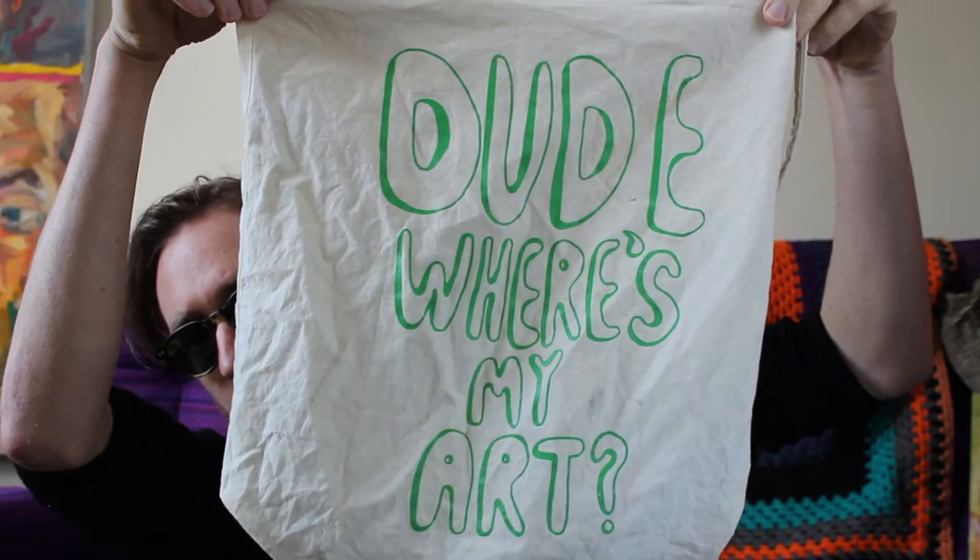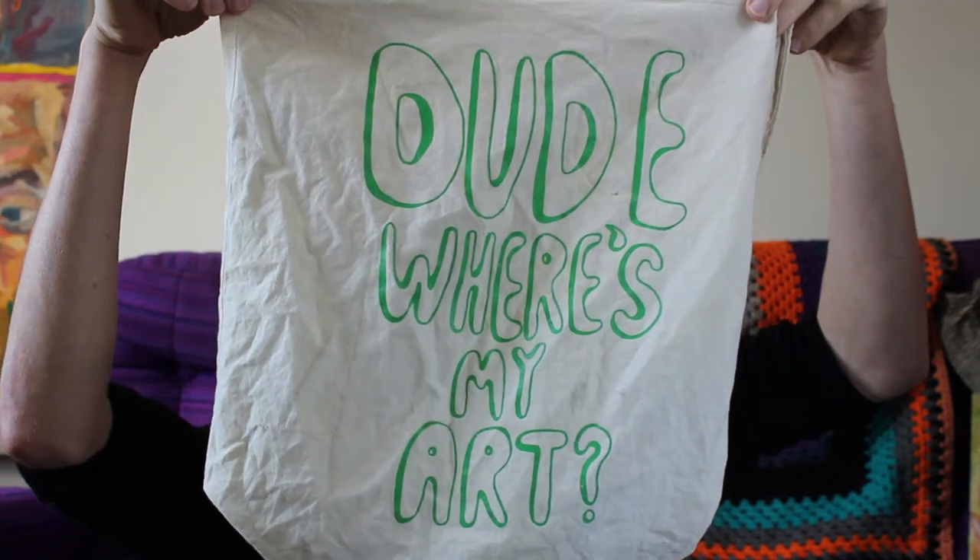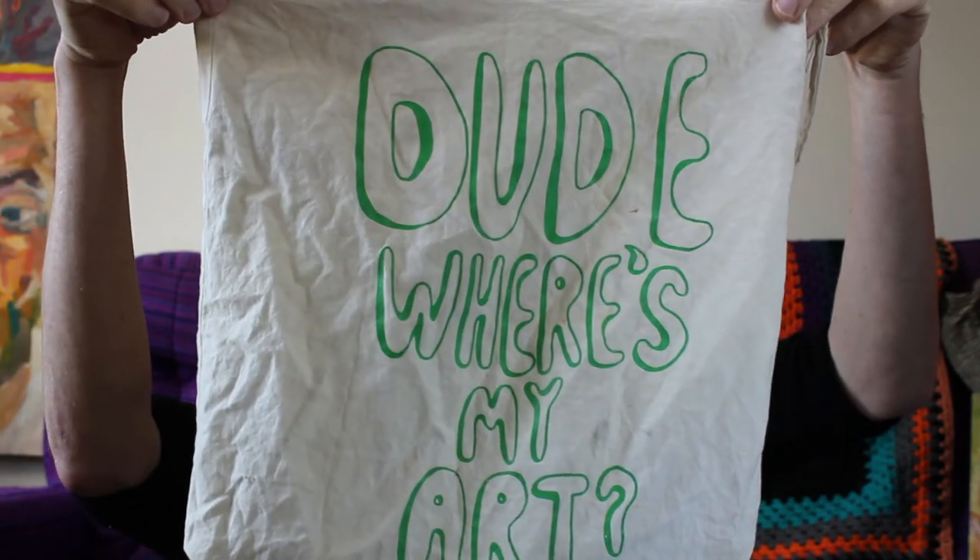This is a tote bag made by the artist group Level. Dude, where's my art? Well, it's a bit of a trick question because the art is actually the bag. It's a piece of wearable art.